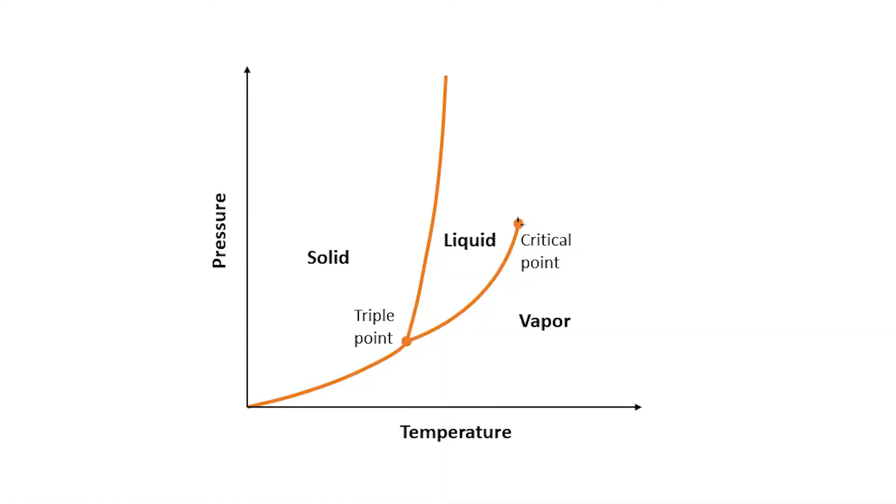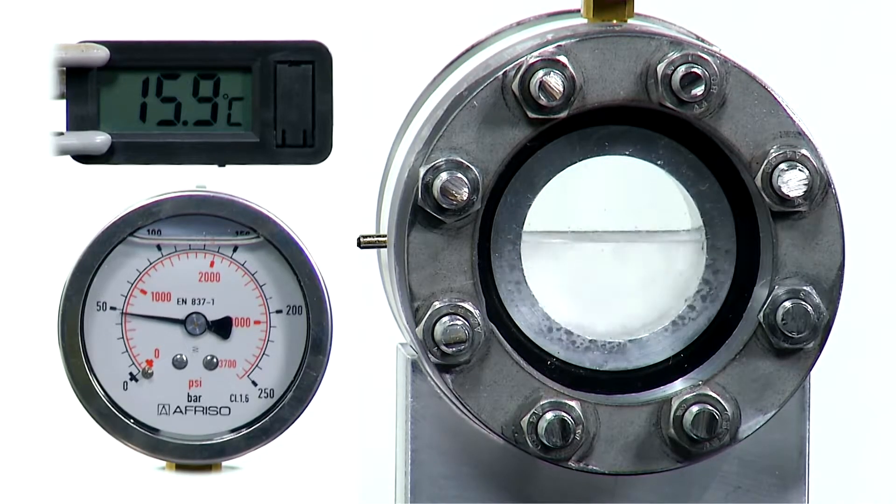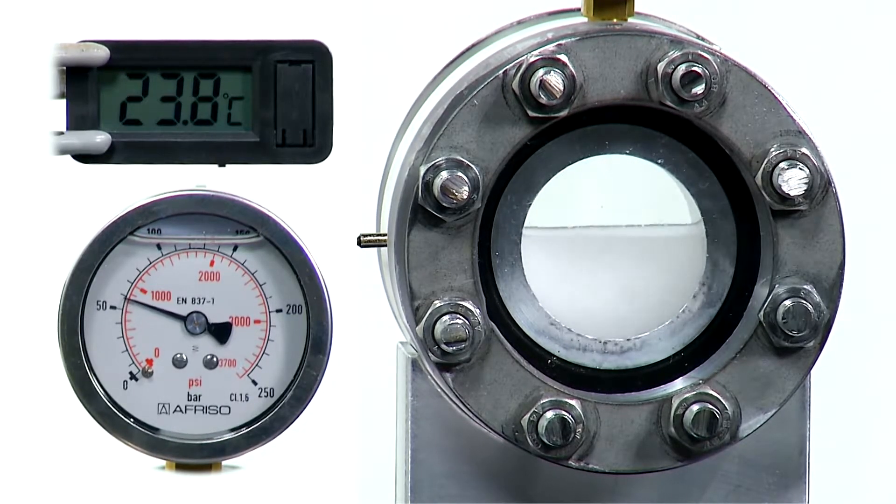To do so, temperature and pressure are always kept above the CO2 critical point. The temperature is maintained above 33 degrees centigrade and the pressure above 73.8 bars.